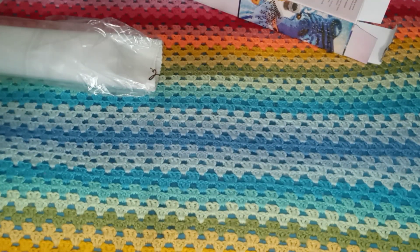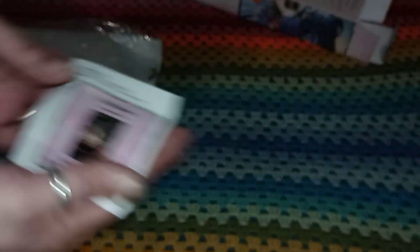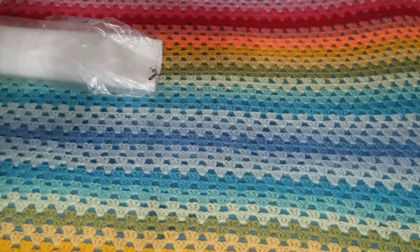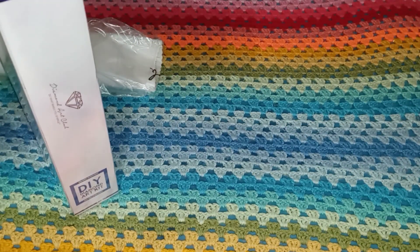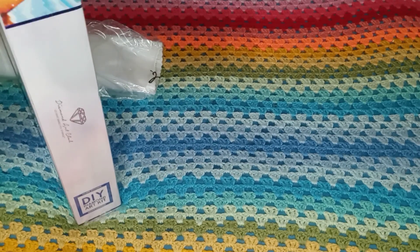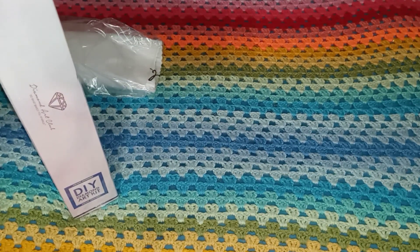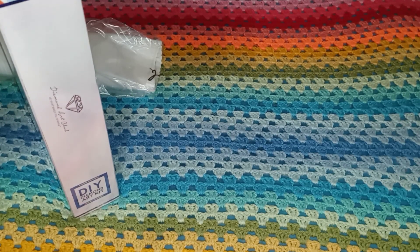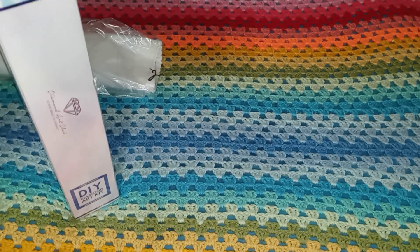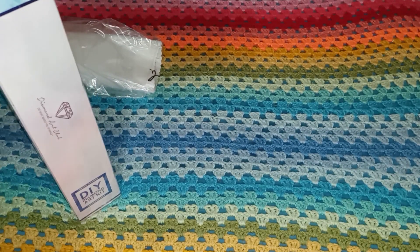I don't use a lot of washi tape because it comes up after a while and that annoys me — it looks pretty but it annoys the crap out of me. With your kit you get a sticker for your box or journal. I usually put it on the box because of how I stack my diamond paintings I can see what each one is. The ones without stickers I wrote the name on the end of the box, so these stickers are a really nice addition.